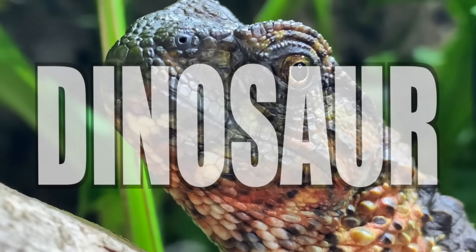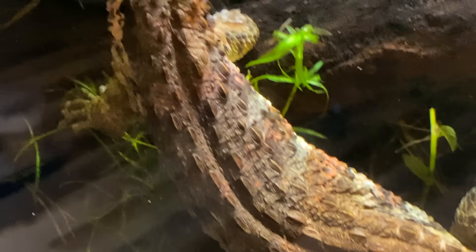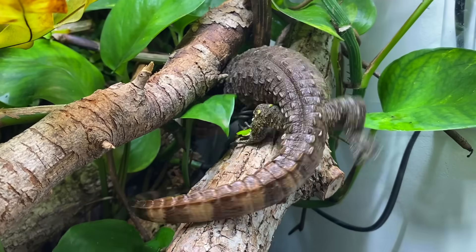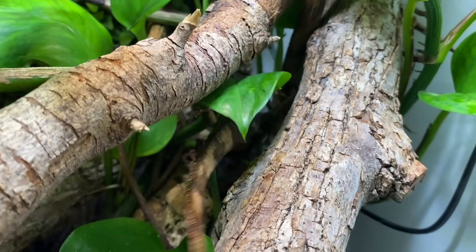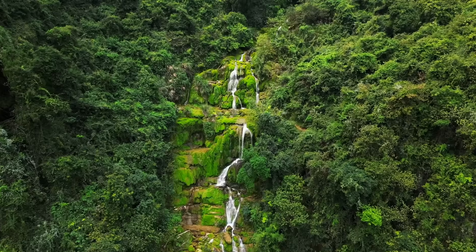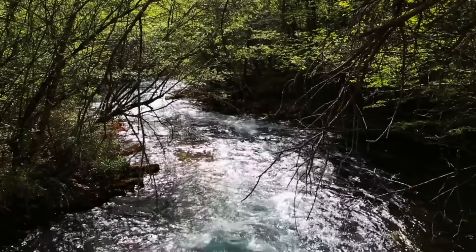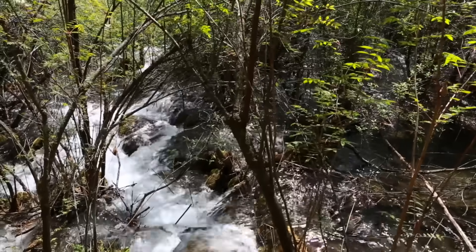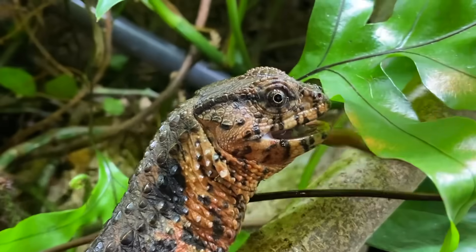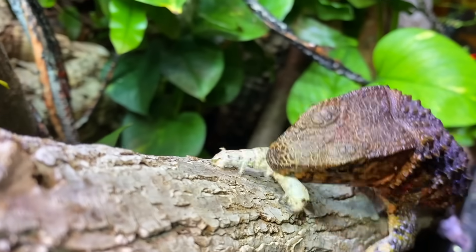This lizard looks like a dinosaur. With its armored scales and a powerful crocodile-like tail, it's no coincidence that its name would be the Chinese Crocodile Lizard. Crocodile lizards come from cool forests of southeastern China and northeastern Vietnam, where they spend most of their time in and around shallow streams, hunting invertebrates and other small animals.